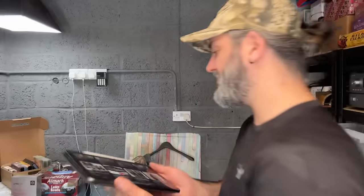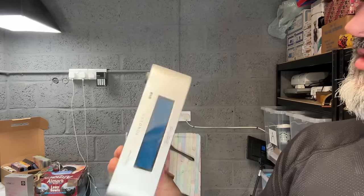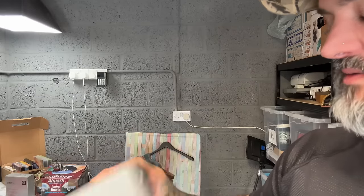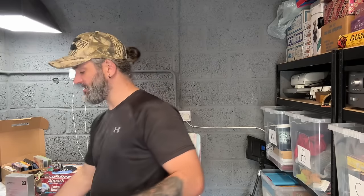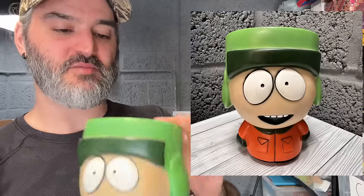For a fiver we picked up the Pure Chronos 2 DAB radio. I believe you can actually dock an iPhone to this somehow. Fiver — 20 quid back on that quick. Then for 1999, free postage — we'll do well.